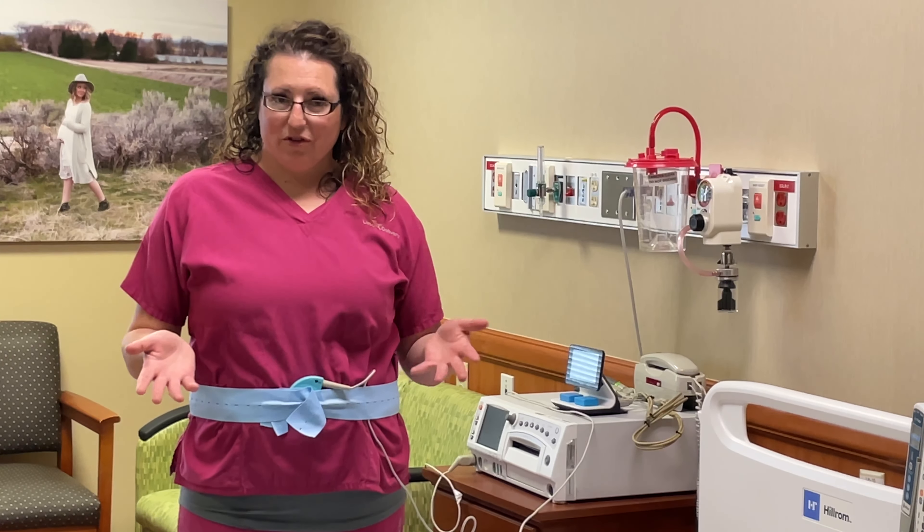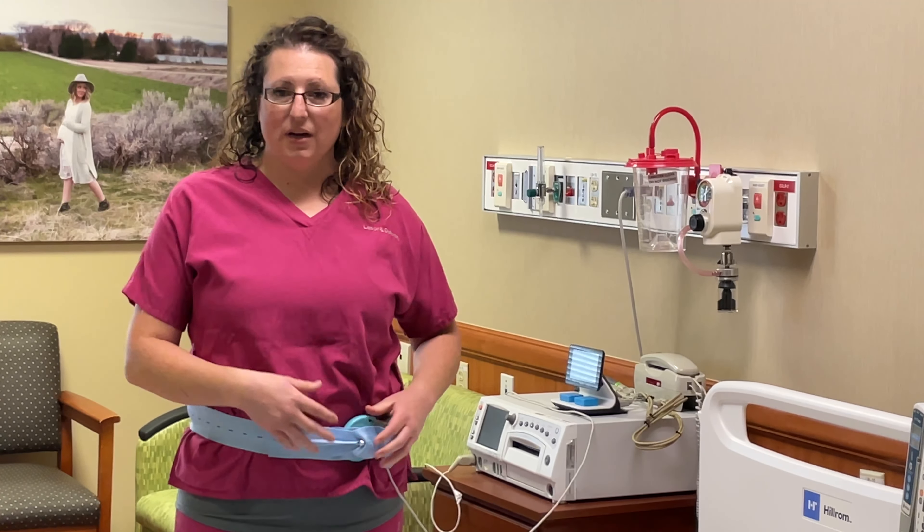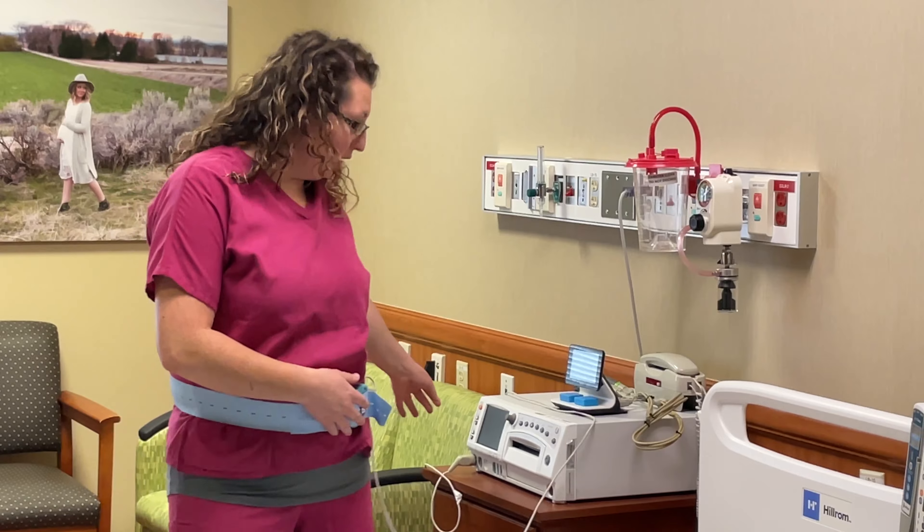The disadvantage to this is anytime you move, we also have to shift baby's monitor to continue to monitor baby's heart rate. If you need to go to the bathroom, you have to unplug this monitor and it disrupts the signal for baby's heart rate.